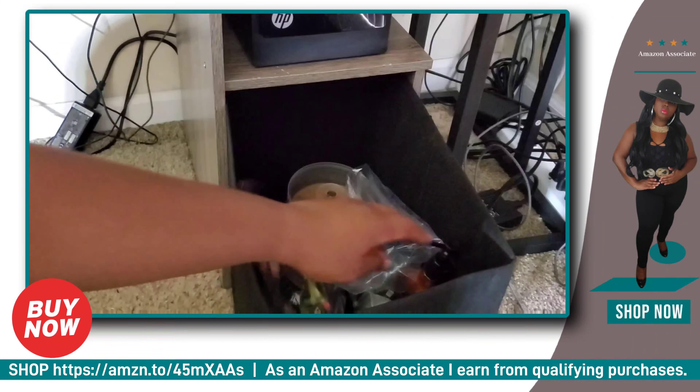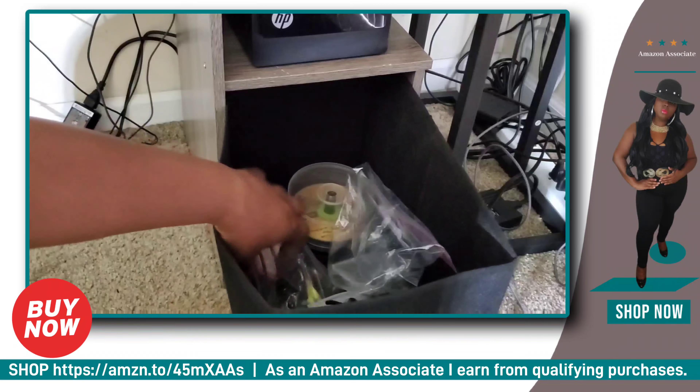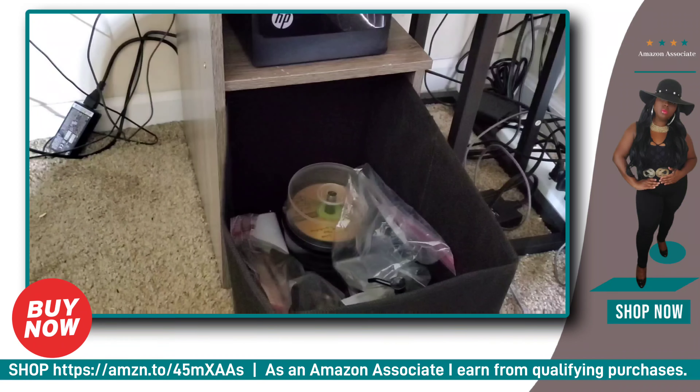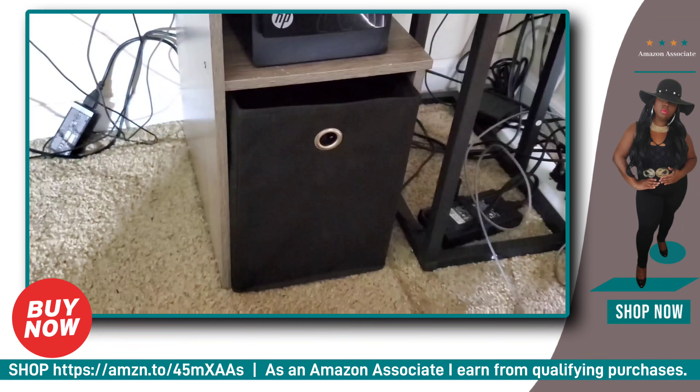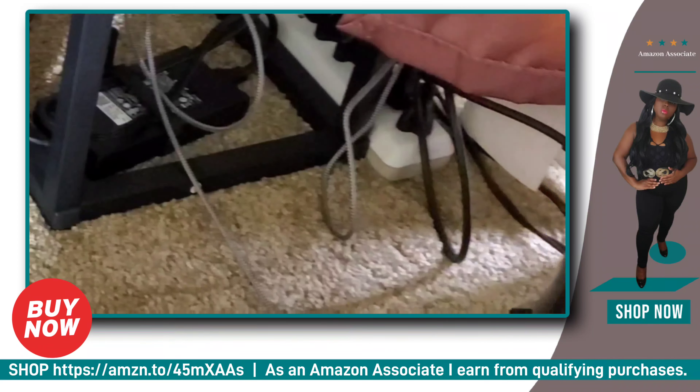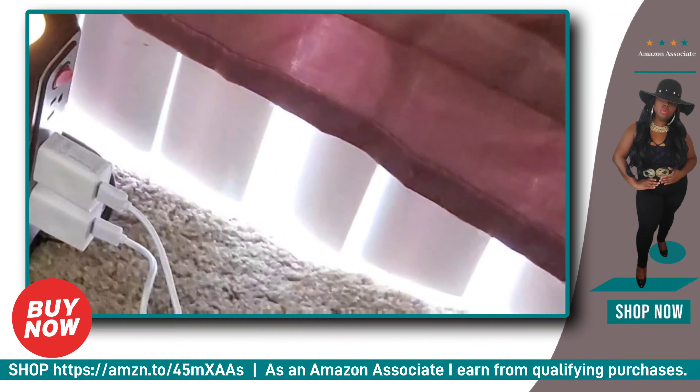I bought these cat mats from Amazon. These are special cat mats because once your cat or pet — it could be your dog — cuddles up on the mat, like you see my beautiful cat Simba right here, it will generate heat and give a certain warmth to your pet and they love it.